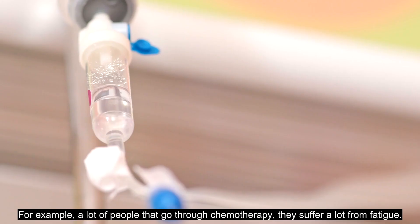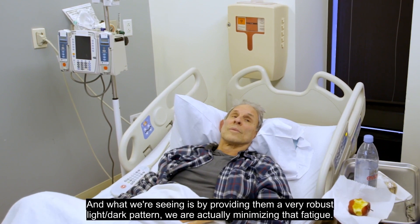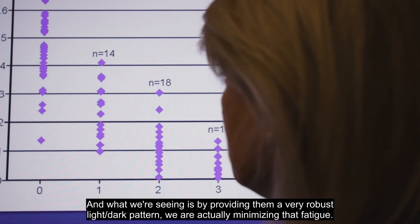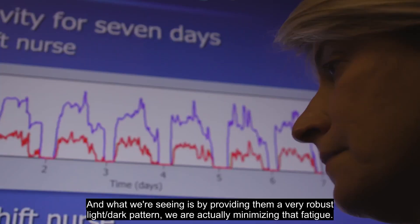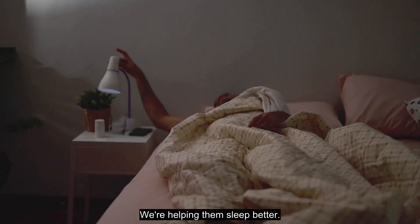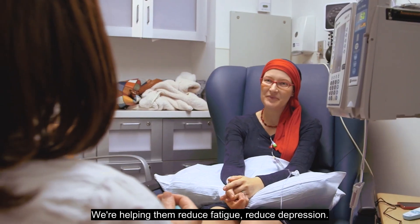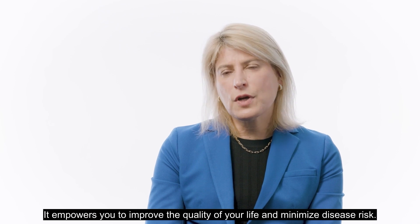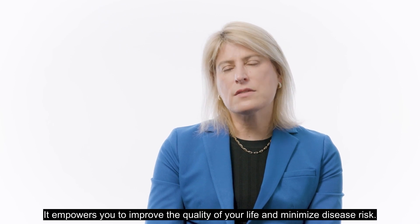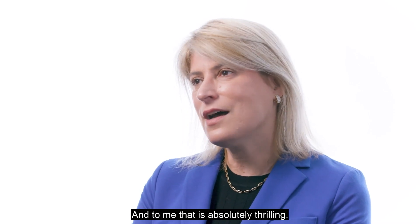For example, a lot of people that go through chemotherapy suffer a lot from fatigue. And what we're seeing is that by providing them a very robust light-dark pattern, we are actually minimizing that fatigue. We're helping them sleep better, helping them reduce fatigue and depression. It empowers you to improve the quality of your life and minimize disease risk, and to me, that is absolutely thrilling.